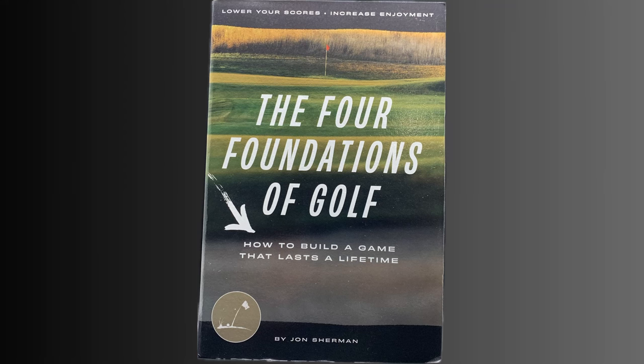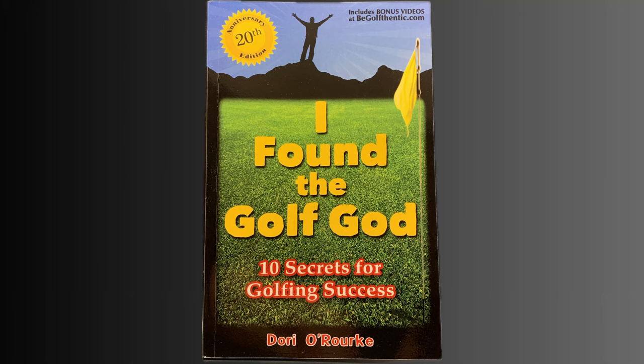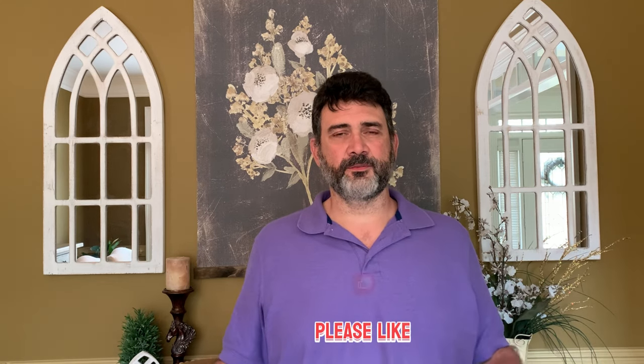One of my favorite books for getting better at golf is John Sherman's The Four Foundations of Golf. He covers expectations, course management, practice, and the mental game — it's one of my favorites. A book I found very helpful when it comes to letting go is I Found the Golf God by Dory O'Rourke. She covers a lot of topics about how to let go and not let frustration ruin a round. If you enjoyed this video and found it helpful, please hit that like button.